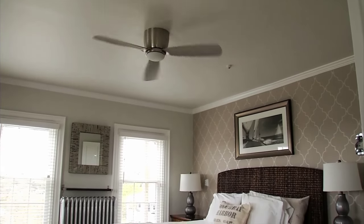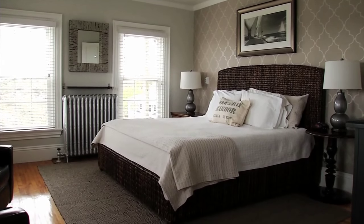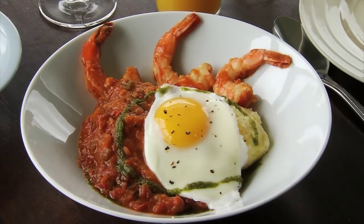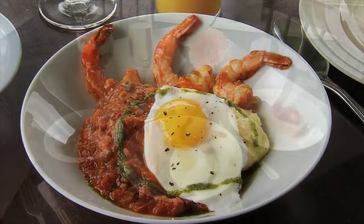When our guests come to the Topside Inn, they are going to get a very beautiful contemporary room to sleep in. They're going to get a delicious breakfast — something that you might not expect for breakfast. Everything homemade and locally sourced, and of course the beautiful view from the top of the hill.